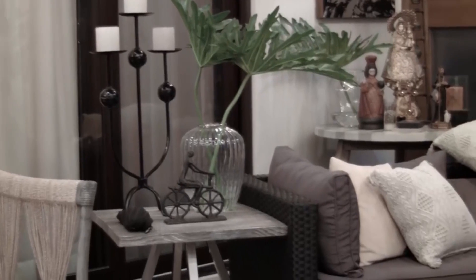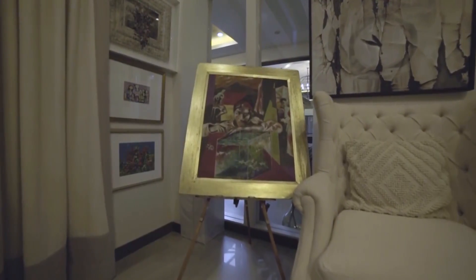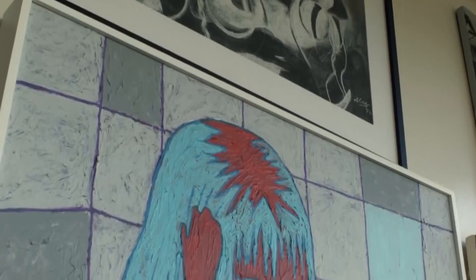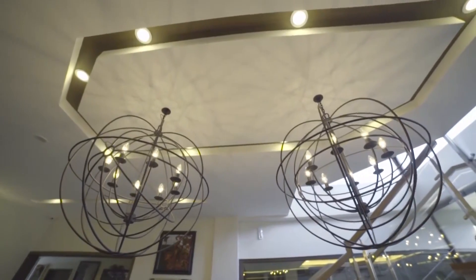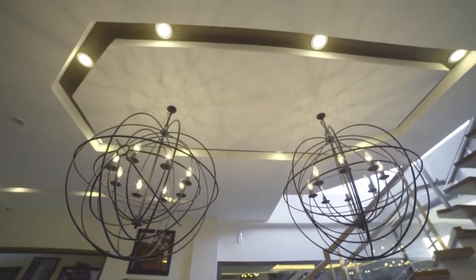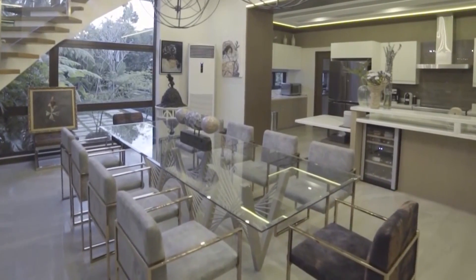Every room needs a focal point. In this case, we've got two — actually, even three superstar elements that dominate the space, but each of them working harmoniously together. The lighting fixtures, a pair of orbs that float above the dining table designed by Vito Selma, and brass-framed dining chairs that offer an inviting and glamorous look.